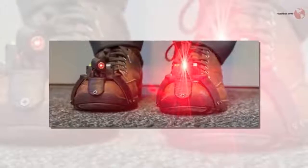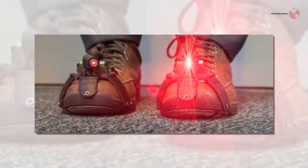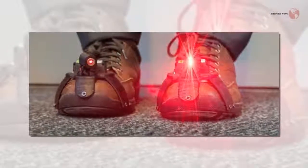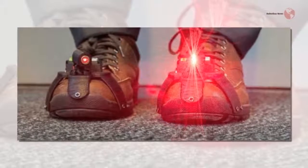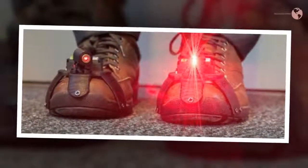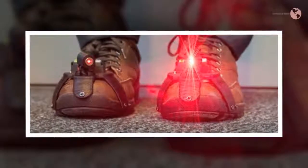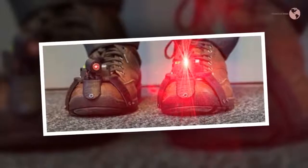A study of 21 Parkinson's patients found that the laser shoes reduced incidence of gait freezing by nearly half, and cut the duration of those freezes by more than half. Most of the patients said they would be happy to use the shoes, and didn't mind that the line was projected even when they were not frozen.